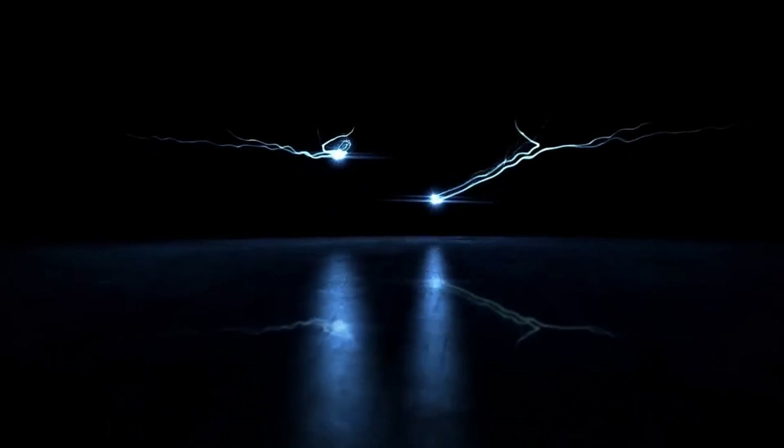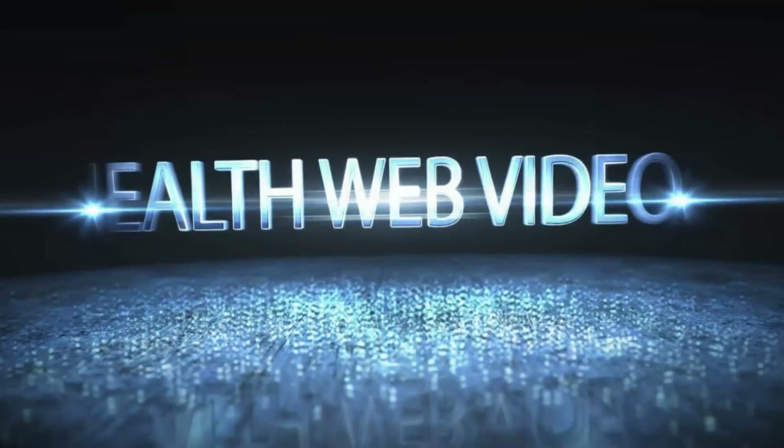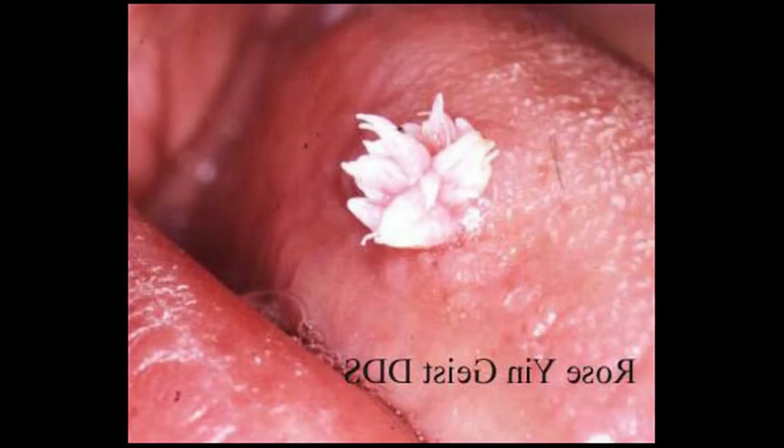Genital warts are small, raised skin lesions that can look like the top of a cauliflower. Though found in both sexes, males can develop warts on the testes, penis, thighs, and groin area.